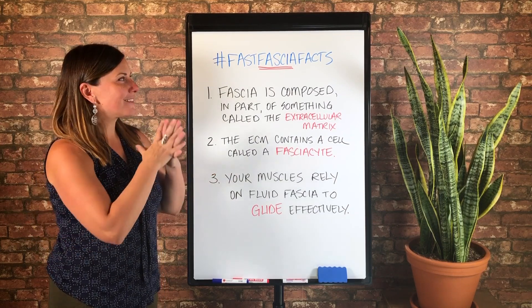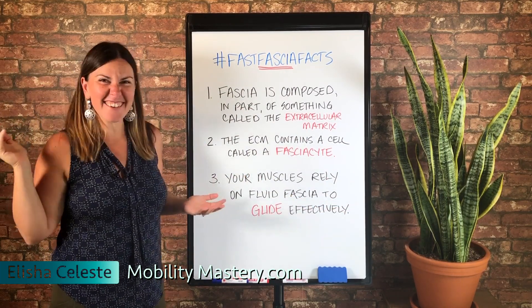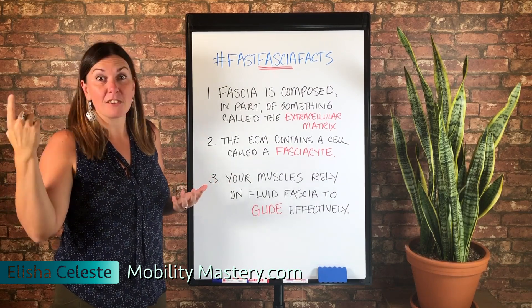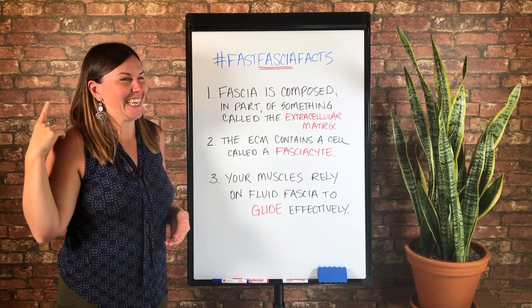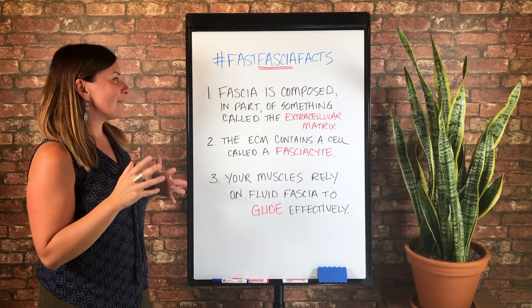Hey, it's Alisha from MobilityMastery.com and welcome to our new set! Isn't it awesome? I kind of like it. That's totally real brick back there. Just kidding. But I love it, and I hope you guys do too, visually. I'm excited about it.